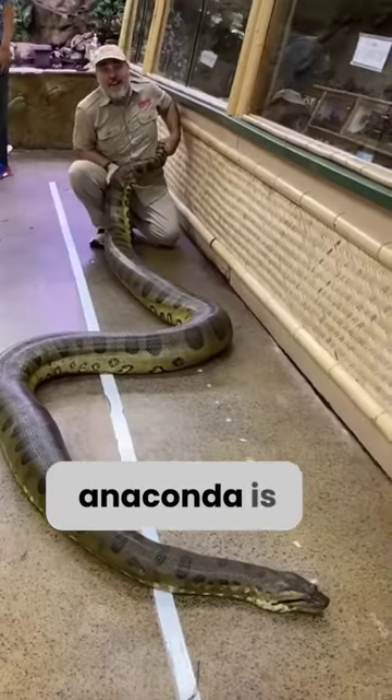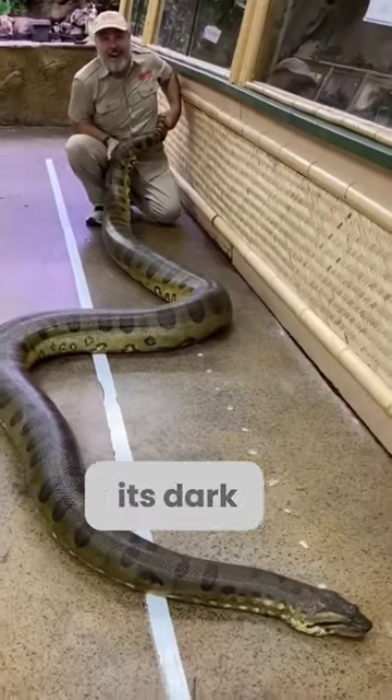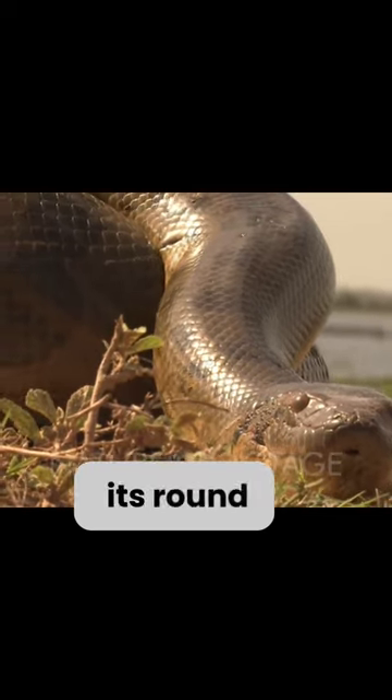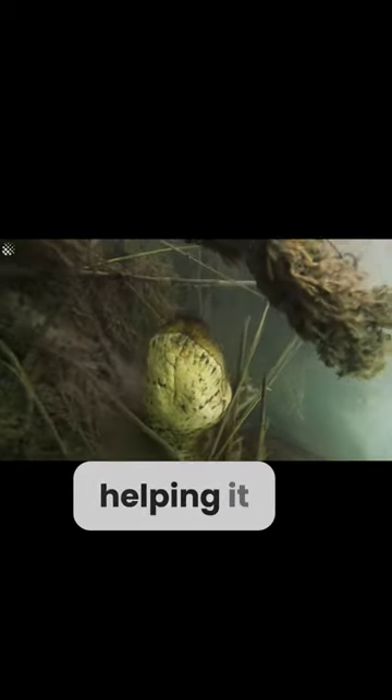On the other hand, the largest anaconda is the green anaconda, recognized by its dark green color and black blotches on top. When you look at an anaconda from the front, you'll notice its round mouth with eyes positioned on top.